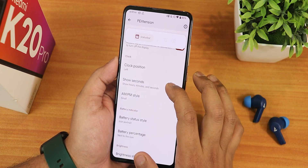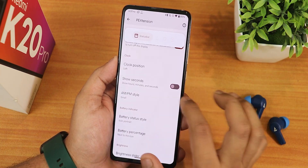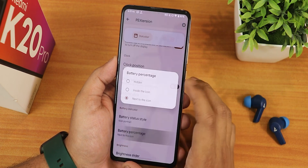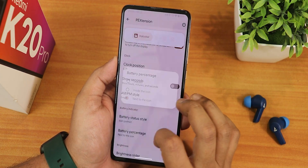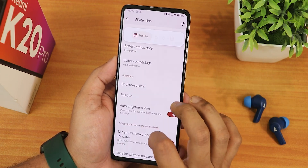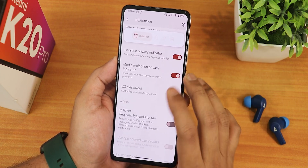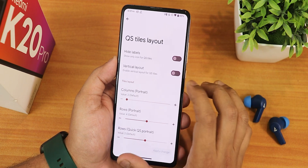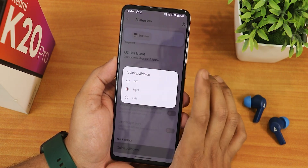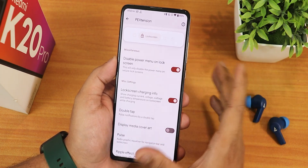We have double-tap to sleep on the status bar and the clock position can be changed to right, left, or center. You can also show seconds and set AM/PM style. The battery style has many options with percentage shown next to or inside the icon. The brightness slider can be set to always show at the bottom, and there's an auto-brightness icon, mic and camera privacy indicators, and quick settings tile layout options including vertical layout.